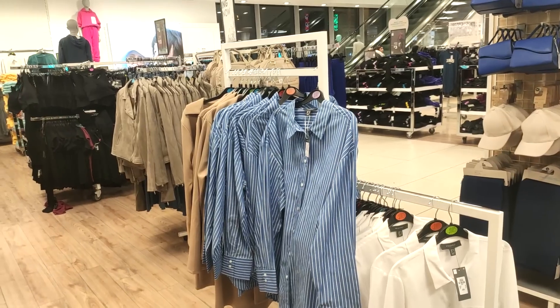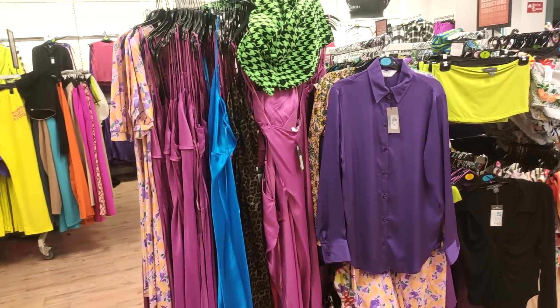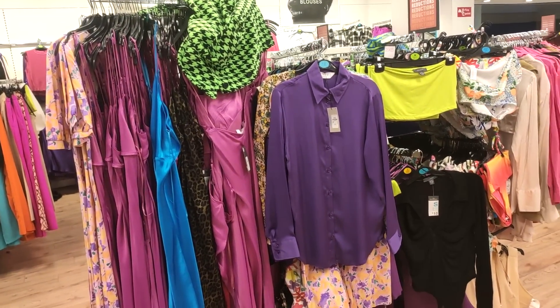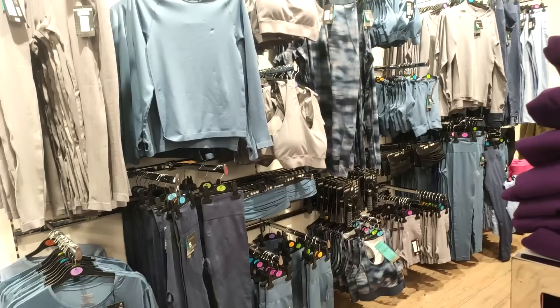Hi guys, I've popped into Primark — I can't believe it's 2023 already! So it's the first haul of the year. I'm really excited to show you what I've got. There was loads of sale stuff — if you like lots of colors and that sort of thing, the sale section would be great for you. They didn't have loads of stuff I liked in it, but I did pick up a few bits. I also loved all their new-in stuff.